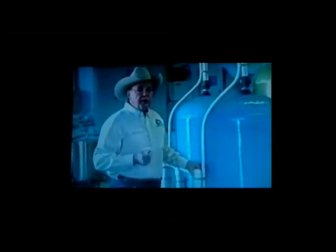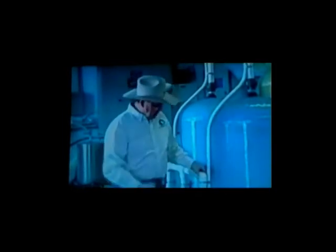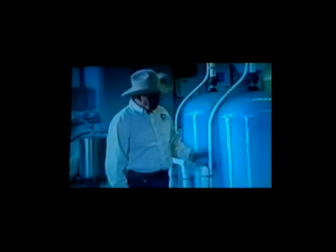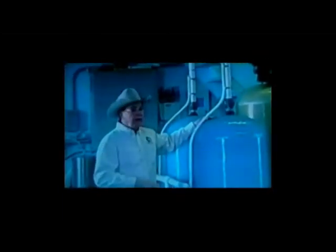After it goes through our electrified titanium tube, it will go up and enter into our blue tank. This blue tank is an oxymixer tank. The oxymixer tank is now known to have wet water.